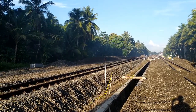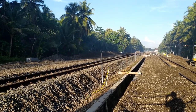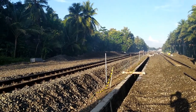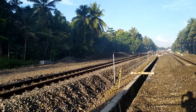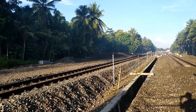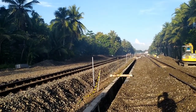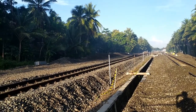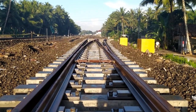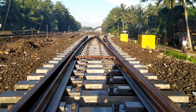Untuk jalur sebelah kiri dari video ini, itu jalur yang sudah di-upgrade atau sudah digeser beberapa minggu yang lalu, sehingga saat ini cuma jalur sebelah kiri ini yang dipakai sementara jalur sebelah kanan masih ditutup untuk proyek. Seperti ini penampakan dari dekat Wessel Stasiun Kedundang baru.